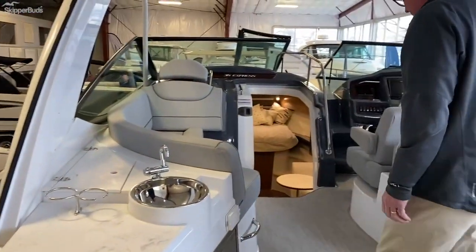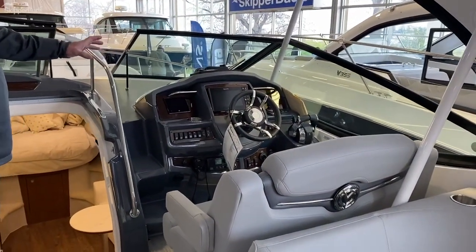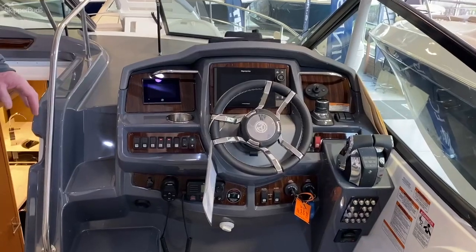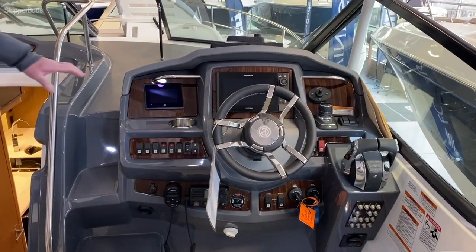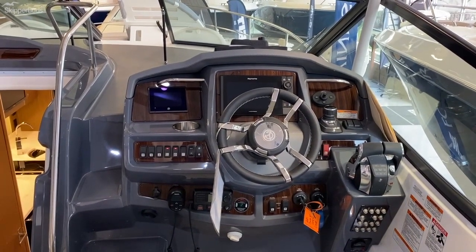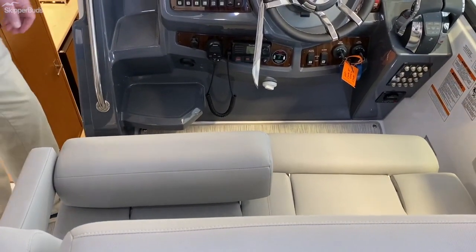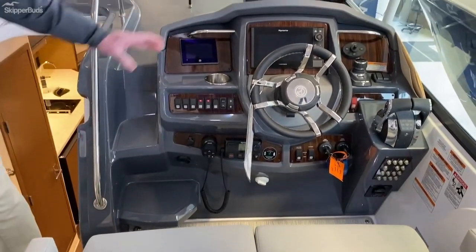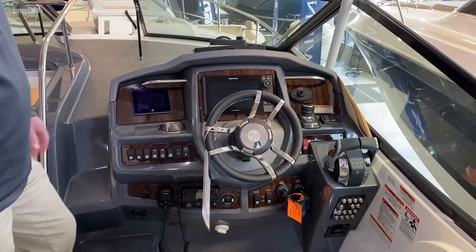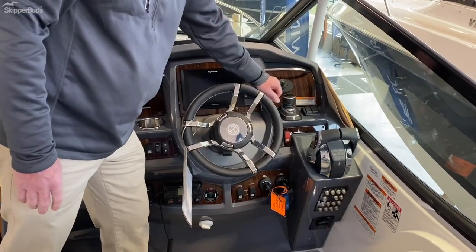Moving up to the helm we find a very user-friendly dash. We've got the Raymarine display center mounted, which will show all your engine functions on top of GPS and sonar. Got the Mercury SmartCraft display which gives you all your engine info. Nice flip-up bolsters so you no longer have to sit on your leg to get better visibility. We also have the MerCruiser Axios joystick system — in docking mode the joystick has the helm, the boat goes sideways, you can spin the boat. Greatest thing ever.